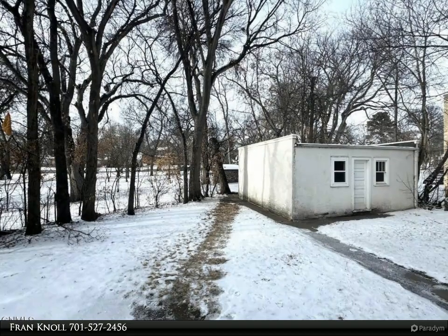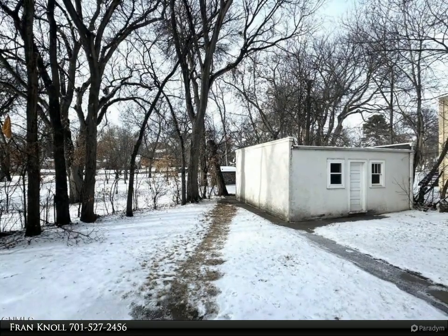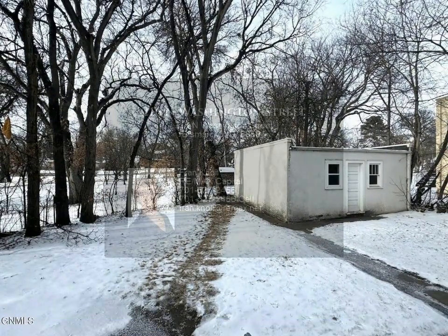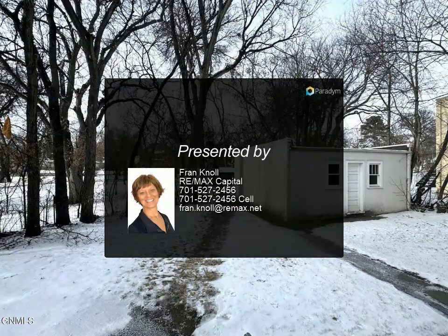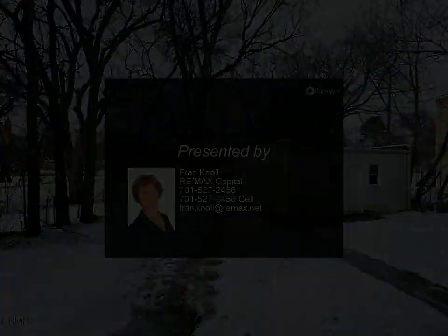This primary residence or money-making investment property is ready for you to exercise your handy skills and transform this historic home into a masterpiece with modern finishes. It's perfect for those who appreciate character, charm, and the convenience of a highly desirable location.